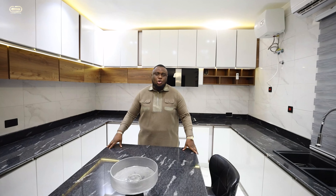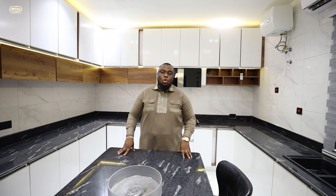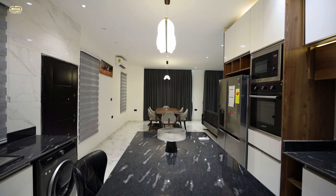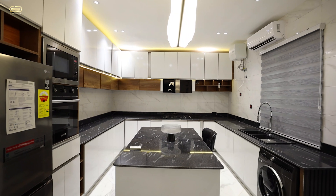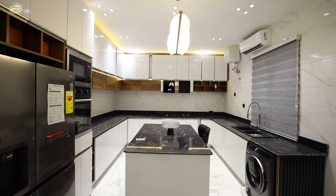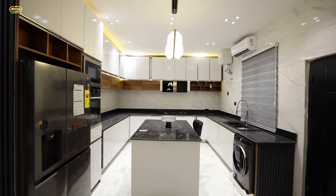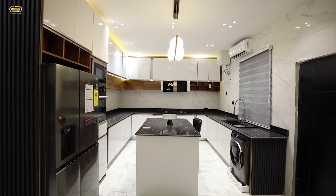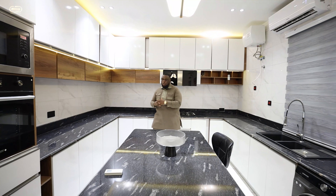After you are done with your cooking and you want to have a quick bite before you go to your dining, you can have your breakfast on your island here. You can do your cutting here too. What would you want to do on this island? Comment in the comment section — let me know what you think about this particular kitchen space.